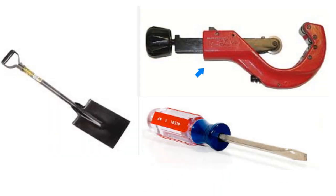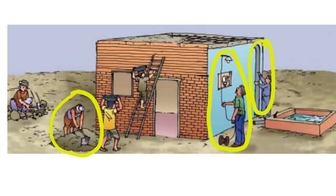Spade, pipe cutter, and a screwdriver — these are some of the tools used by people in building a house. As seen in this picture, many people come together in building a house. A mason, an electrician, and a plumber are some of the people who come together to help us in building a house.